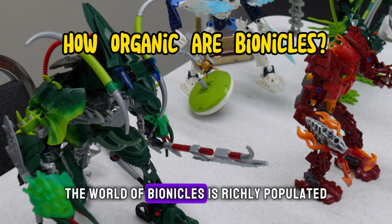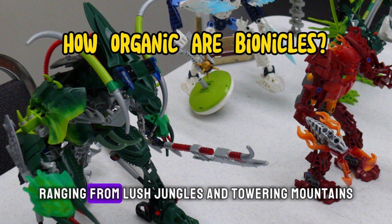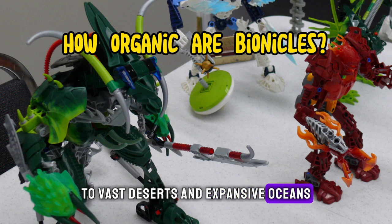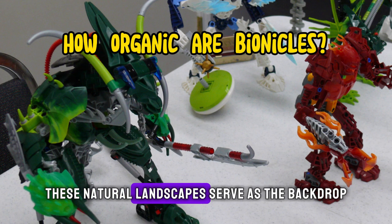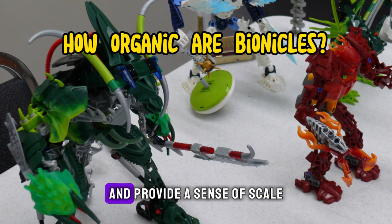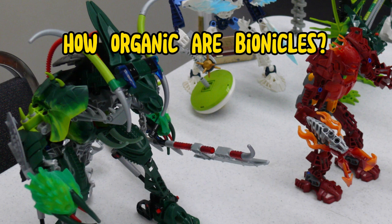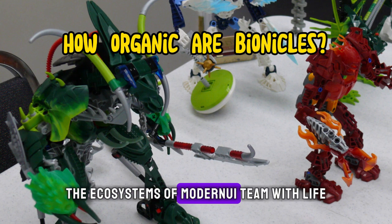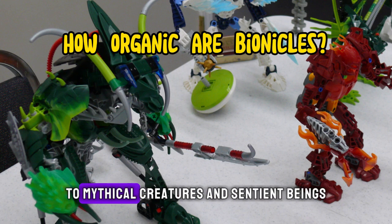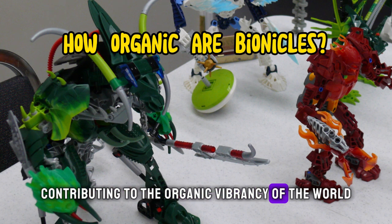The world of Bionicles is richly populated with diverse environments, ranging from lush jungles and towering mountains to vast deserts and expansive oceans. These natural landscapes serve as the backdrop for the epic adventures of the Toa and provide a sense of scale and immersion in the Bionicle universe. The ecosystems of Mata Nui teem with life, from exotic flora and fauna to mythical creatures and sentient beings, contributing to the organic vibrancy of the world.